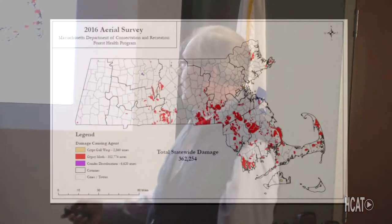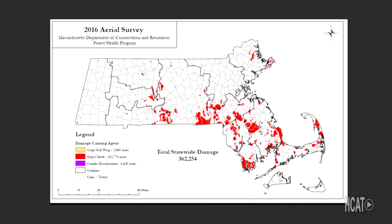Every year Massachusetts conducts an aerial survey — we did gypsy moth aerial surveys in 1981 to 1985 when gypsy moth rolled through. This is what the current heavy concentration of defoliation looks like — where you see red, there are no leaves on those trees. We have statewide damage, and they say if all the eggs laid in 2016 hatch, it could be nine times worse than this — that's the level of infestation we could expect.